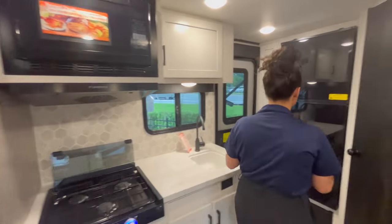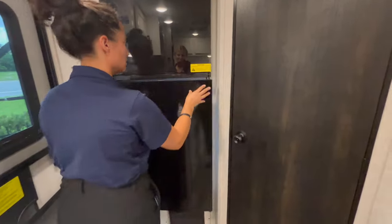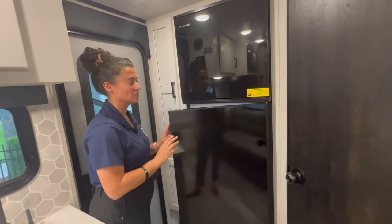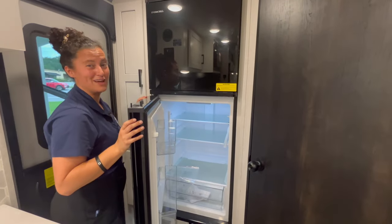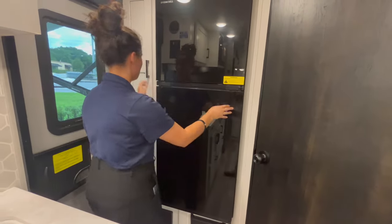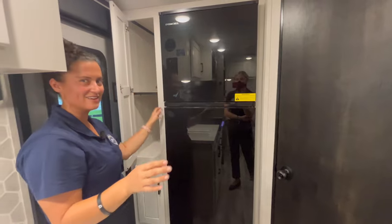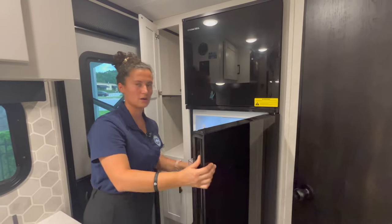You're going to have the biggest fridge — wait, you can open it from both sides! That's so cool. So if you're cooking inside you want to open it this way, and if someone's in the bathroom and you're looking for something in the pantry, that is just fantastic. This must be an electric fridge — I can feel it cooling even though it's only been on for a couple of minutes. You also have storage in the pantry, which is huge.